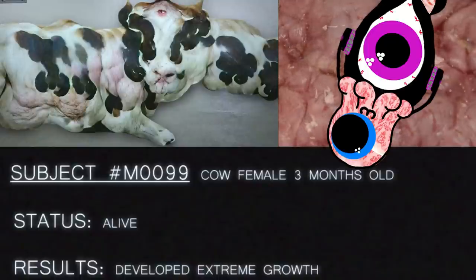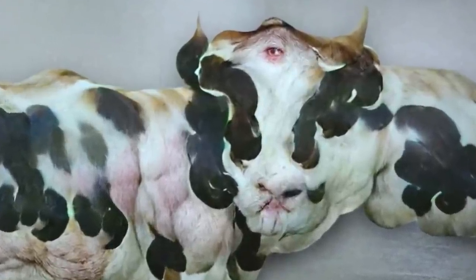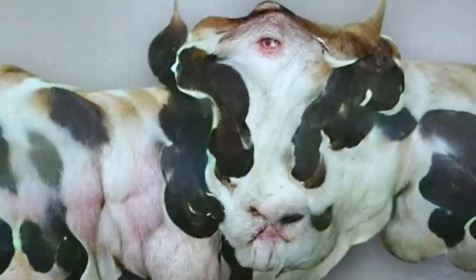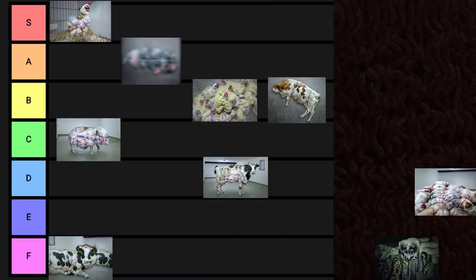Subject number M0099. Cow, female, 3 months old. Status: alive. Results: developed extreme growth. I can't even tell where it ends and where it begins. It's just an endless pile of suffering meat made solely for the purpose of consumption. This says a lot about society. Society says a lot about this. F-tier. Stop judging me, stupid metaphor cow.